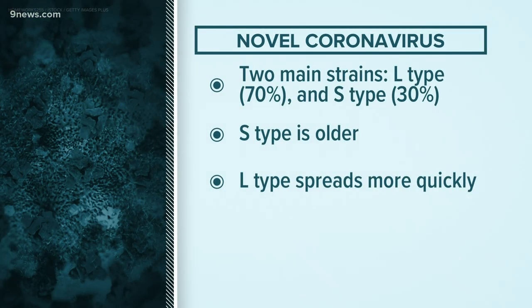Tell us about these two strains. Do we know much about the differences between them? Is one more aggressive than the other? The L strain is more common than the S strain — about 70 percent of the cases we're seeing are the L strain, 30 percent are the S strain. The S strain is the older type and the L strain is the one that actually spreads more quickly. What we don't know is whether this means it will actually cause a more serious illness. Just because it spreads quickly doesn't mean it necessarily makes you sicker — it just means you're more likely to get infected with the L strain.